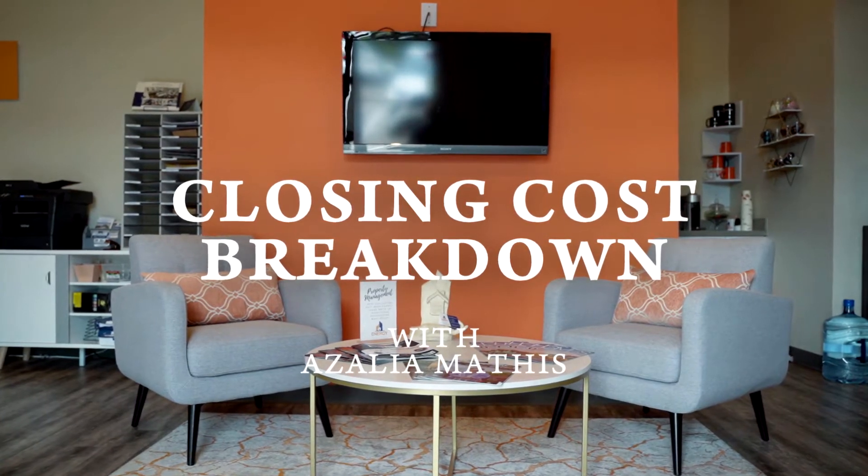What are some typical closing costs you can expect to pay when buying a home? The answer can vary if you purchase your home using cash or financing. Since most people in the United States purchase a home using a loan, this video will tell you what you can expect to pay at the closing table. Keep in mind that different states and loan programs may have other requirements. It is highly recommended that you talk to a trusted local title company and lender to get a better estimate of the closing costs for your particular method of financing.